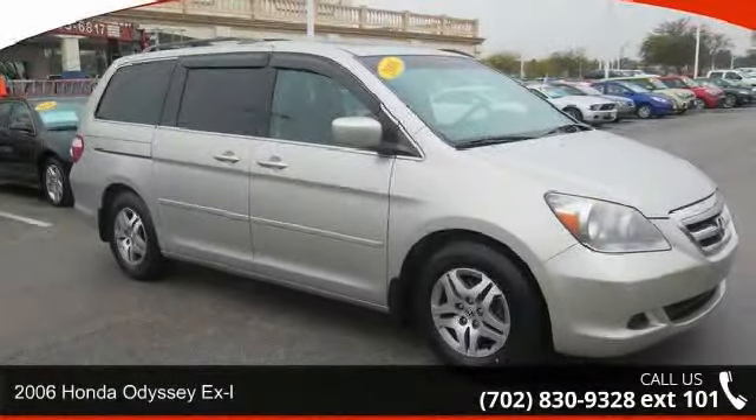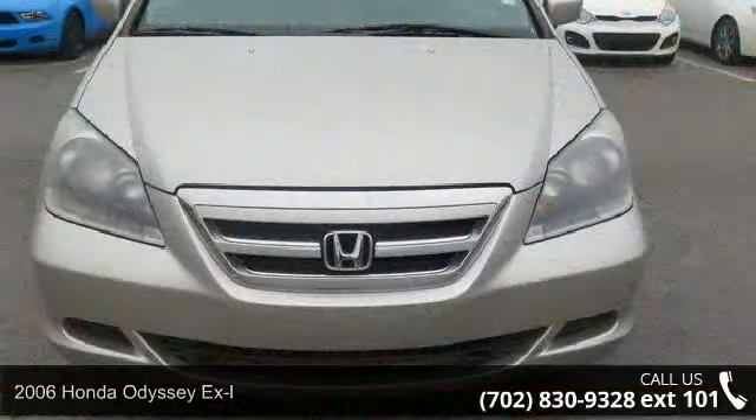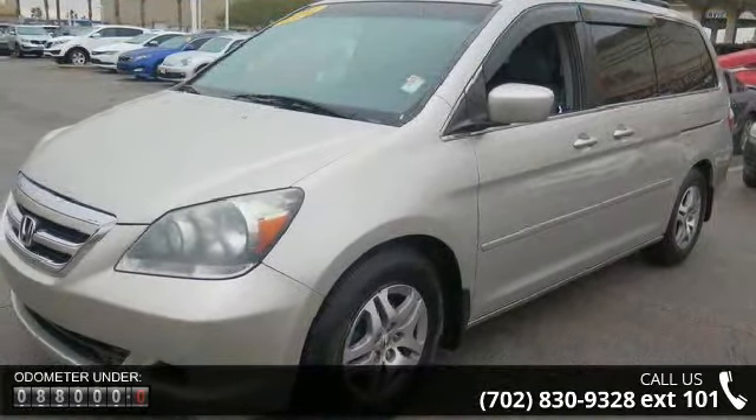Arrive in style with this 2006 Honda Odyssey EX-L. This may be the set of wheels you've been looking for. This vehicle comes with a reliable six-cylinder engine connected to a smooth-shifting automatic transmission.